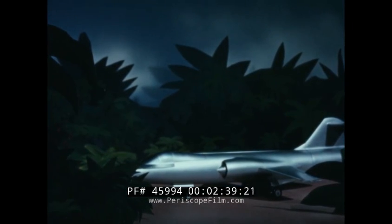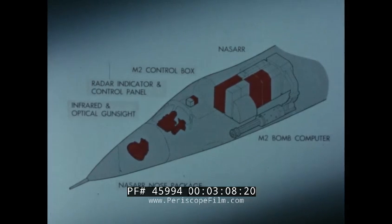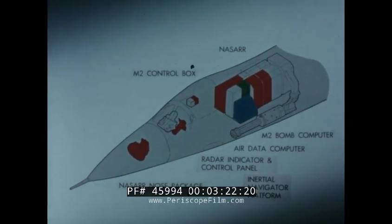As an interdiction weapon, the F-104 displays rare power and versatility. On any one mission, it can carry, besides the M61 gun, a 2,000-pound bomb, two 1,000-pound bombs or napalms, or two rocket pods or two Bullpups. Electronic fire control equipment in the 104 assures accurate delivery. The fire control system accommodates all the various mixes, while F-15 NASAR provides ground target identification, range to target, terrain avoidance, and ground and contour mapping. NASAR, the M2 bombing computer, and the inertial navigator combine to furnish reliable navigation and delivery on the interdiction mission.